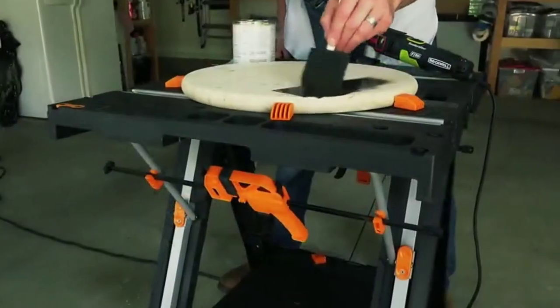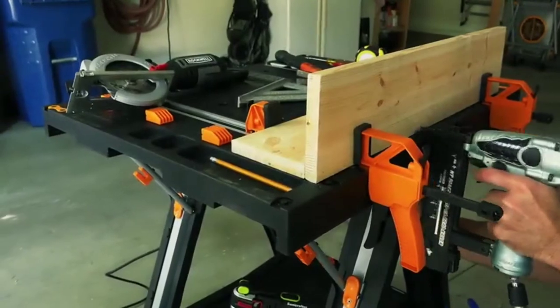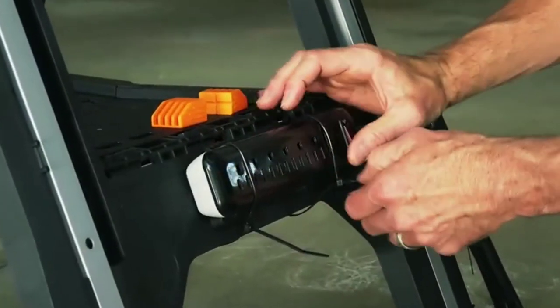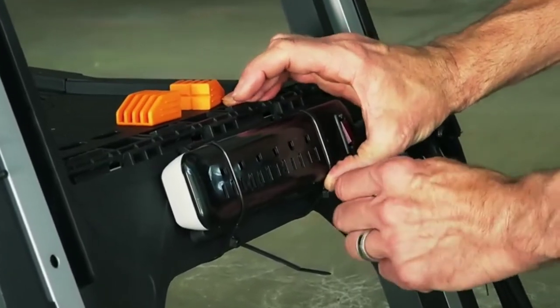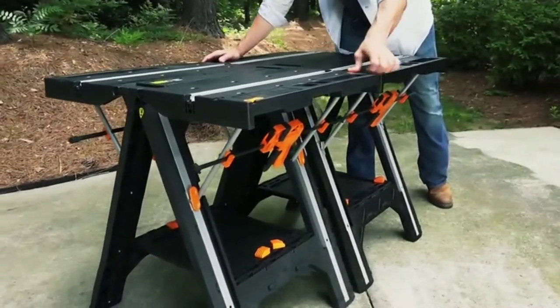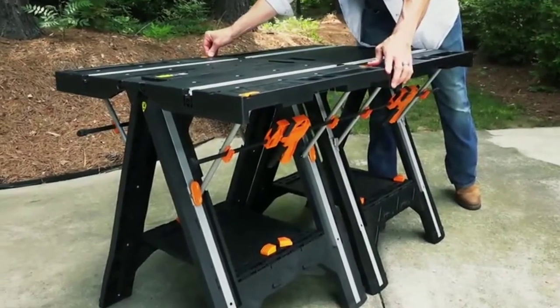It comes with two quick clamps and four clamping dogs to securely hold all of your materials. Whether you're cutting, sanding, painting, staining, or building, the Pegasus is a must-have work table. You can also easily attach a power strip to power through all of your projects. If more workspace is needed, you can expand your work table by linking multiple Pegasus tables together.